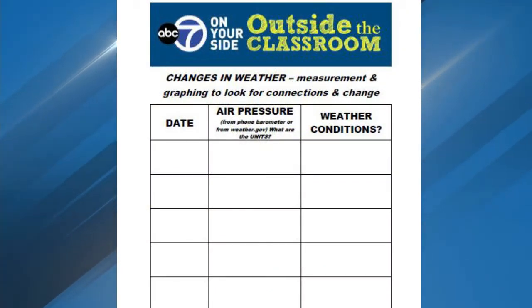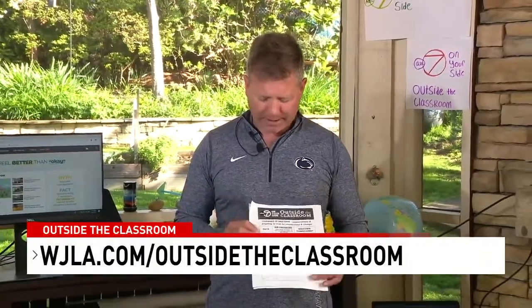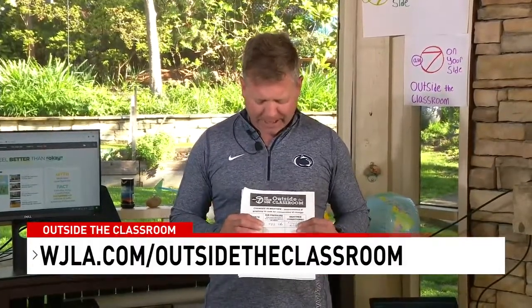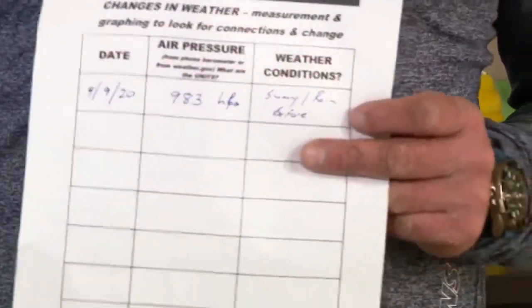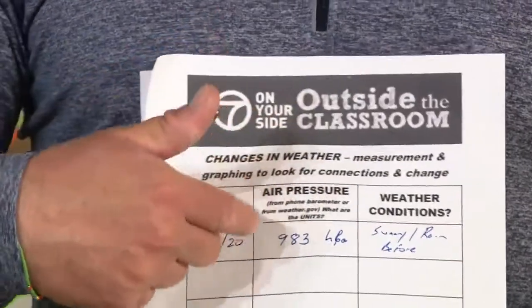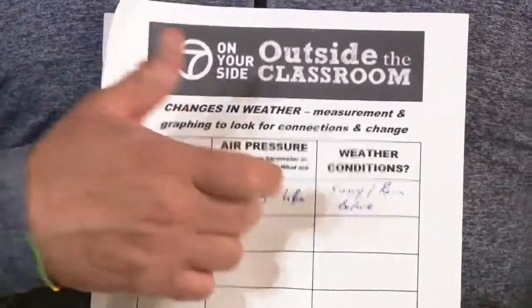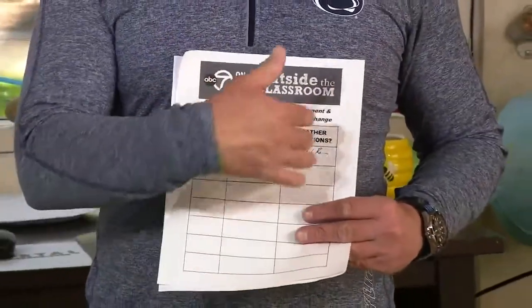You can take this template and start measuring things like air pressure, then try to correlate the air pressure with the weather conditions you observe. I've done mine for today — it's April 9th, we have an air pressure reading of 983. If you look at the variables, we had some rain earlier and now we're at sunny conditions. You can change your units, as there are many different units used to measure air pressure in meteorology.